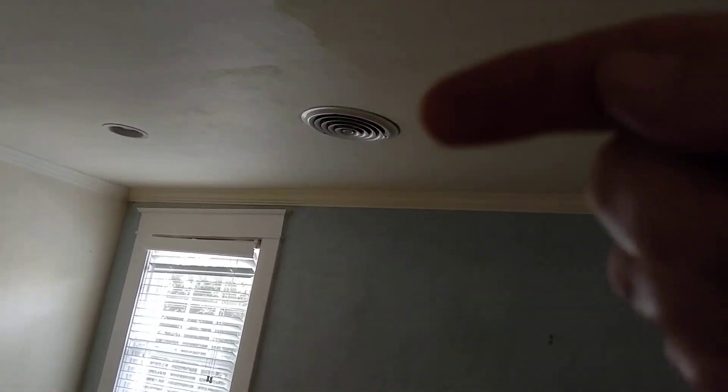Bedroom one — pretty standard. Recessed lights. This thing right here tells us that they have, after the fact, installed HVAC. That also means their HVAC is newer and probably more efficient.